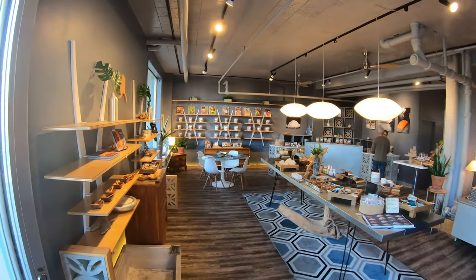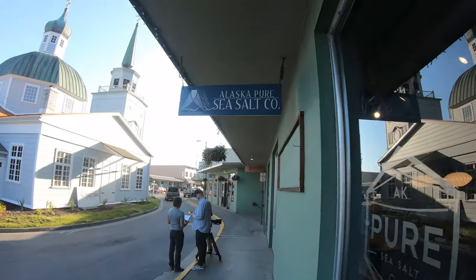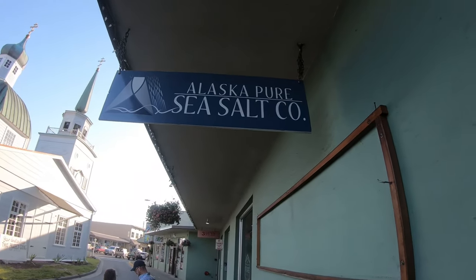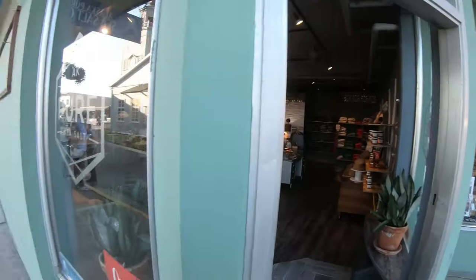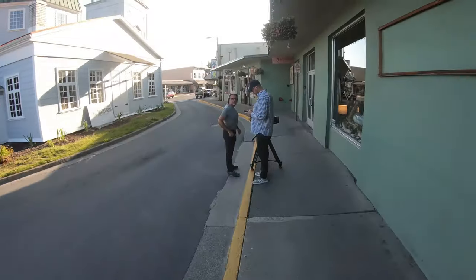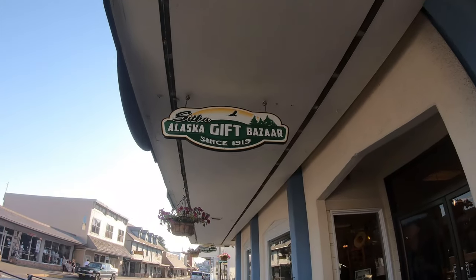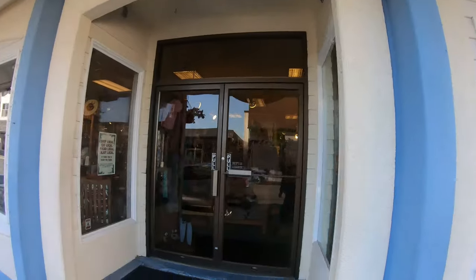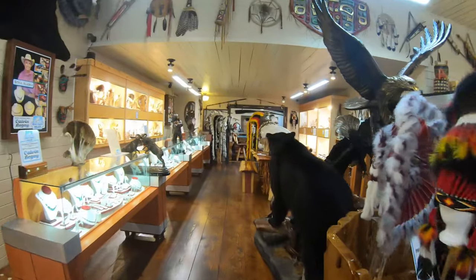If you're ever in Sitka, check out this store — it's the Alaskan Sea Salt Company. It was actually started up by a charter boat captain here. It's a really cool place with a bunch of different flavors of sea salt. This is the Alaska Gift Bazaar — it's closed, but that's where I bought my jacket. It's a cool gift shop.